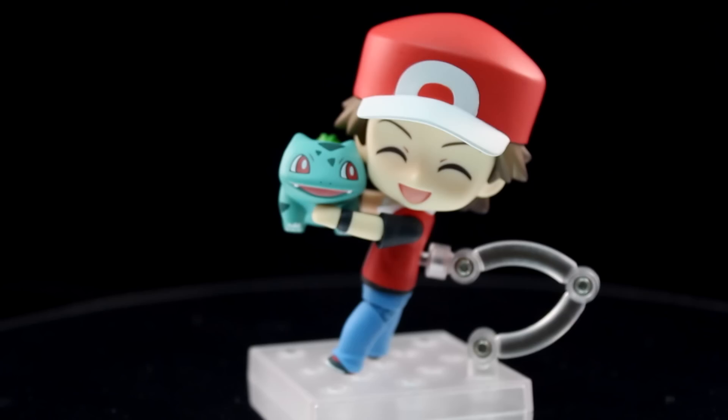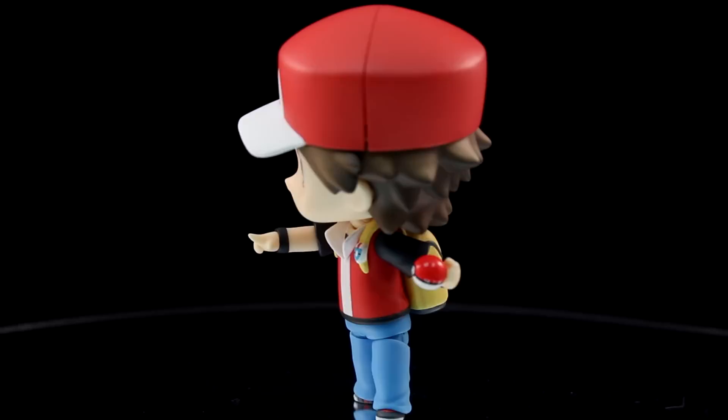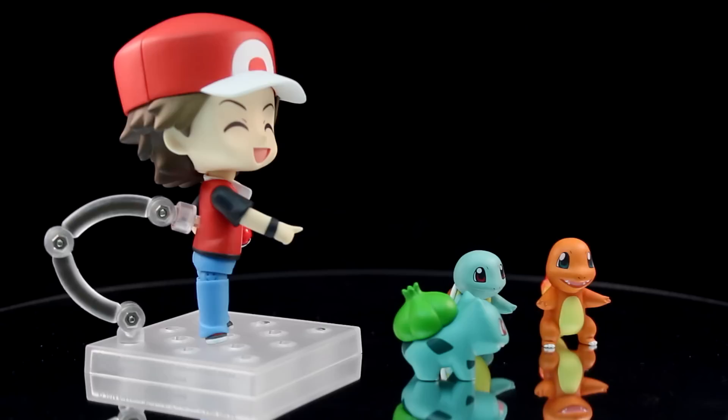If you have a Nendoroid figure, you know how things go with the chibi large enhanced heads. But this figure comes with three alternate expressions, tons of arms because he has to hold a Pokeball and a Master Ball, a backpack, the three starters, a Pokedex arm, and even a hand-in-the-pocket arm. He's a great figure — awesome.